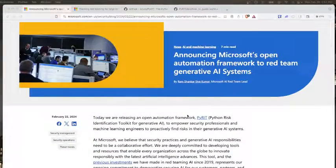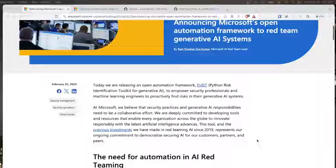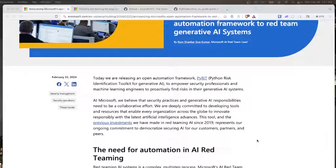Hello everyone, this is John. I just wanted to talk a bit about the PYRIT tool that was just released by Microsoft's AI red team last Thursday — definitely a big development for securing AI proactively. PYRIT stands for Python Risk Identification Toolkit, focusing primarily on generative AI, particularly LLMs, aka large language models.